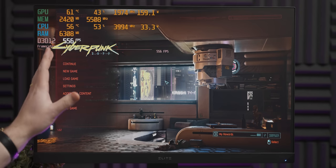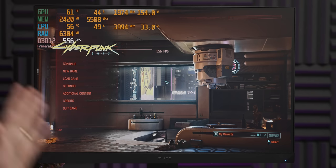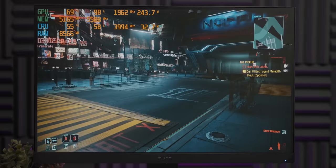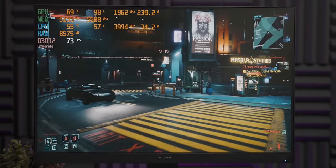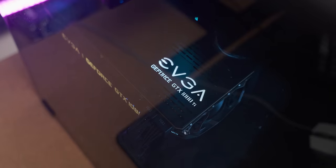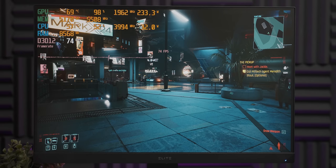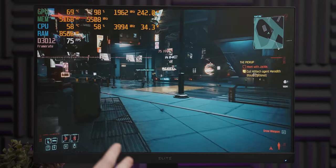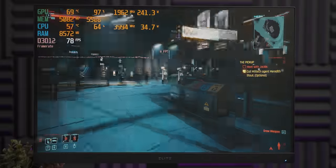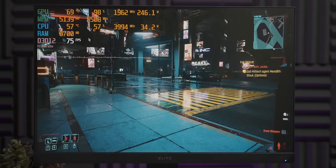Next we're gonna try a more demanding game — Cyberpunk — and a lot of the reason why it's more demanding is just because it's terribly made, but that's besides the point. At 1080p with the high preset it's giving us about 70 frames per second. Unfortunately one of the shortcomings of the GTX 1080 Ti is that we can't enable features like ray tracing or DLSS at higher resolutions, but this is a surprisingly good, playable Cyberpunk experience. Good job, middle-aged GPU.